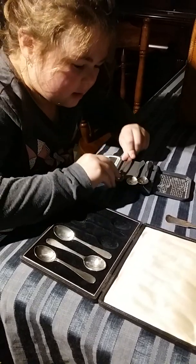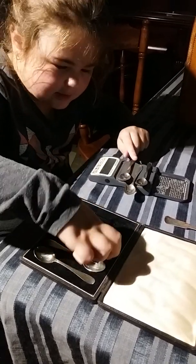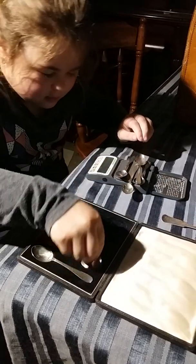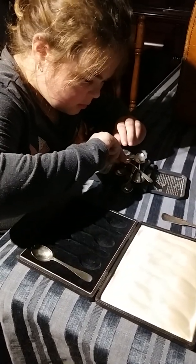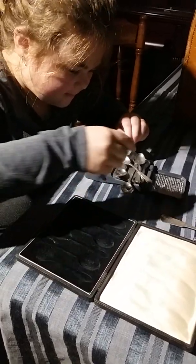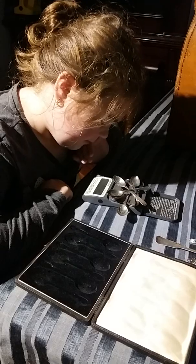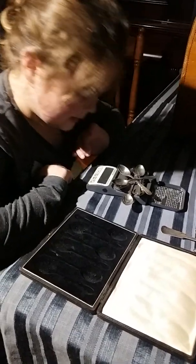All together, the six spoons weigh seventy-five point twenty grams — piling up the treasure!